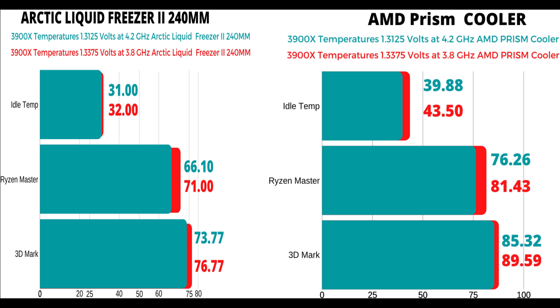On that last 3DMark test, I swear I saw like 92, 93 degrees at times. You don't want your CPU getting that hot — can it handle it? Yes, it was built that way, but do you want that? No. Look at the difference on the Arctic liquid freezer: at 1.33 volts and 3.8 gigahertz it was 73.77 degrees on average, and at 1.3375 volts and 3.8 gigahertz it was 76.77 degrees C. So you can see the difference there is about 12 to 13 degrees C.